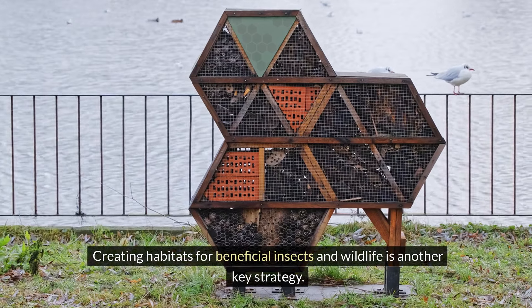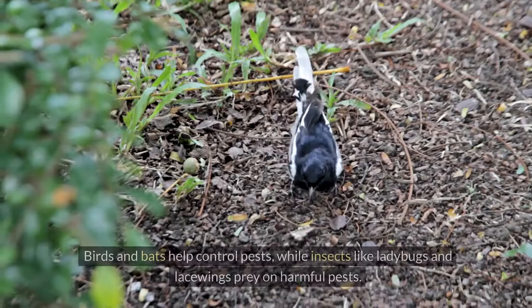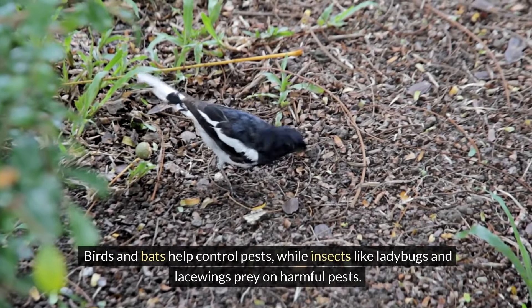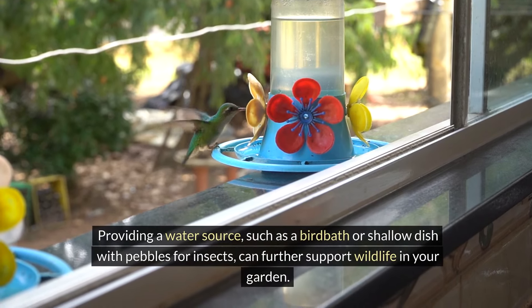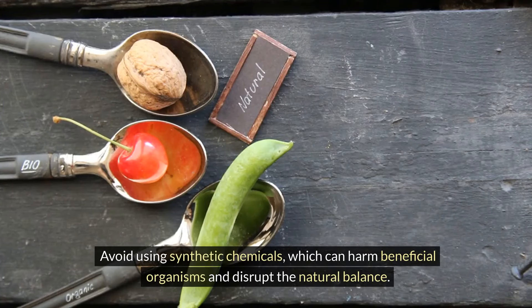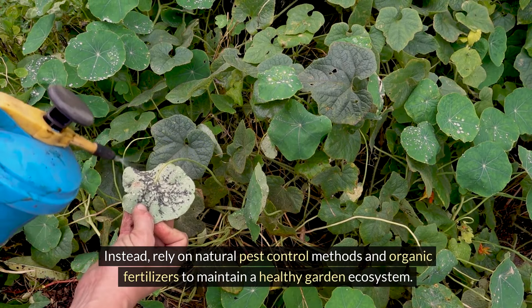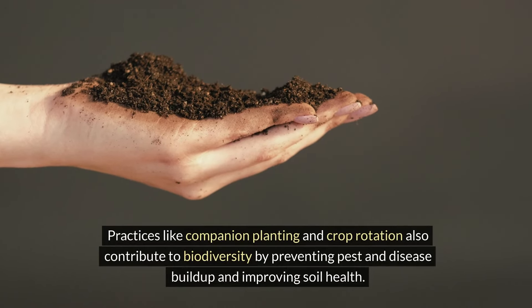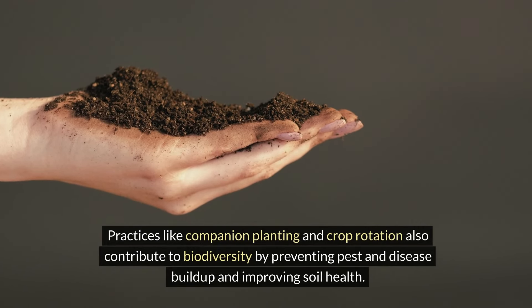Creating habitats for beneficial insects and wildlife is another key strategy. Install birdhouses, bat boxes, and insect hotels to provide shelter and nesting sites. Birds and bats help control pests, while insects like ladybugs and lacewings prey on harmful pests. Providing a water source such as a birdbath or shallow dish with pebbles for insects can further support wildlife in your garden. Avoid using synthetic chemicals, which can harm beneficial organisms and disrupt the natural balance. Instead, rely on natural pest control methods and organic fertilizers. Practices like companion planting and crop rotation also contribute to biodiversity by preventing pest and disease buildup and improving soil health.